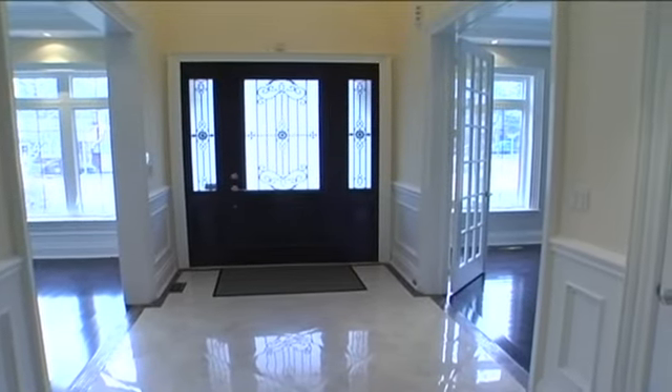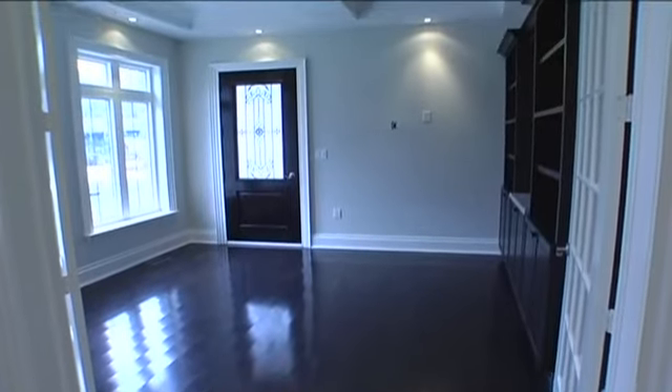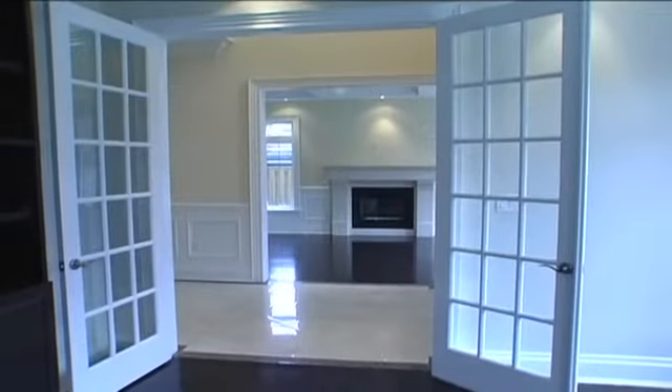To the left, a study has rich dark oak hardwood floors and built-in wall units, box coffered ceiling, side porch entrance, and double French doors.